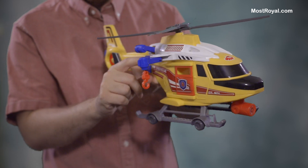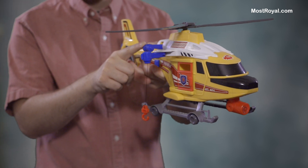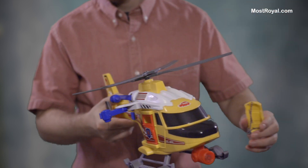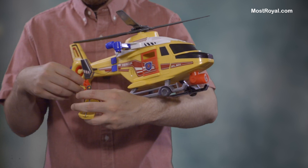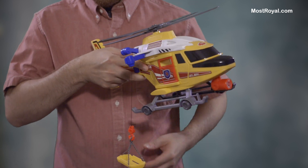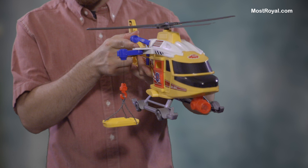This little crane here has a little handle, and if I lower this you'll see the crane comes down. And there is a little rescue — a little thing to pick people up in. And that of course goes on up.